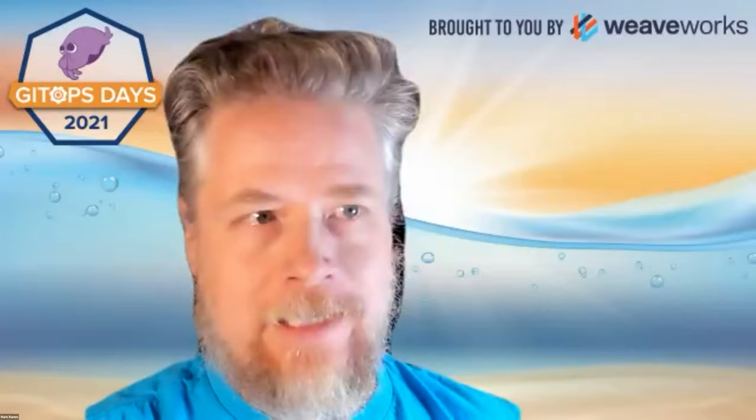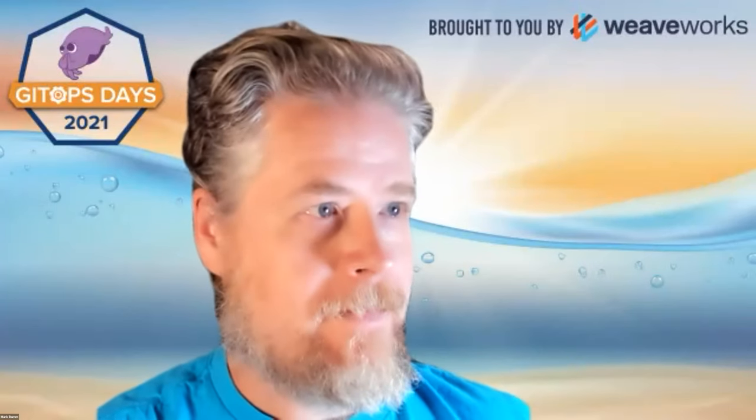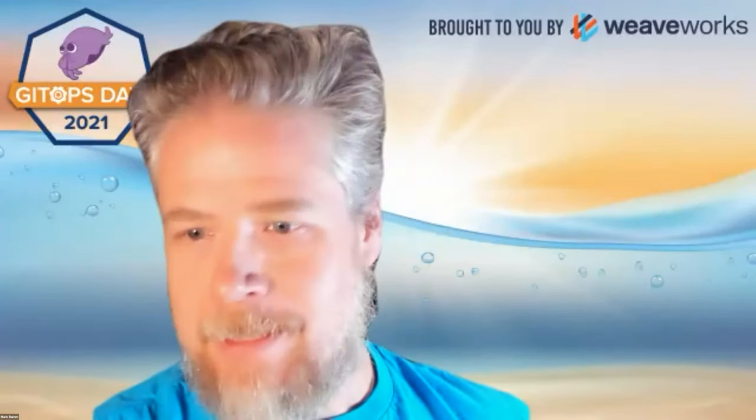Hello, everyone. I'm Mark Graham. Just give me one second — I will share my screen. All right.